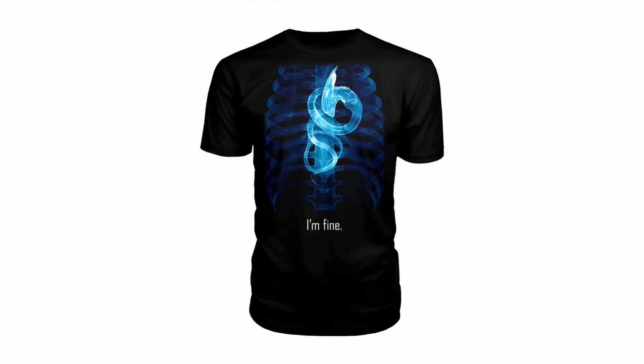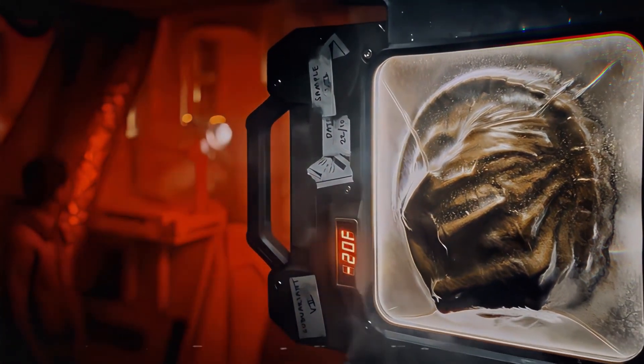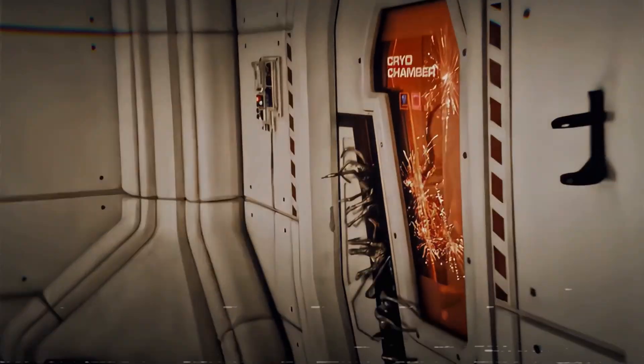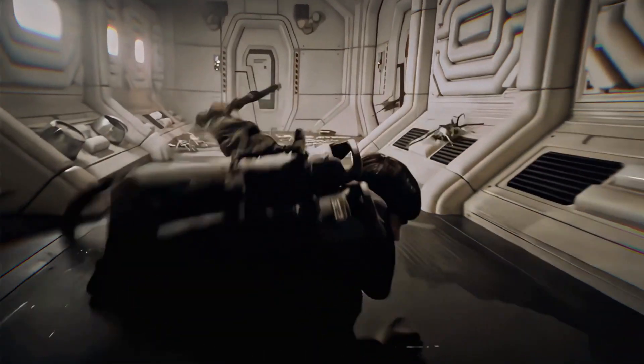As the room's temperature rises, the frozen facehuggers fill out, their biological components coming to life as they prepare to find hosts. This visual underscores the terrifying efficiency of the bioprinting process, turning the space station into a breeding ground for xenomorphs.